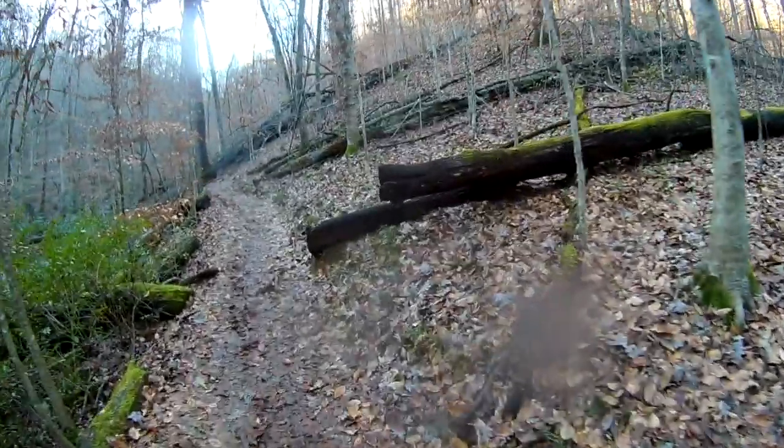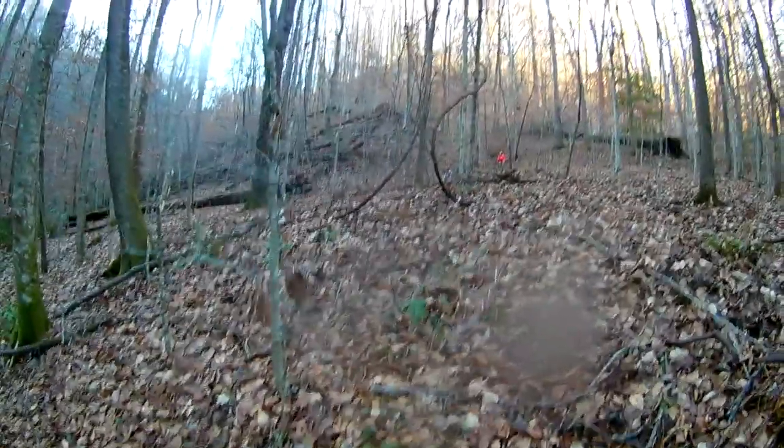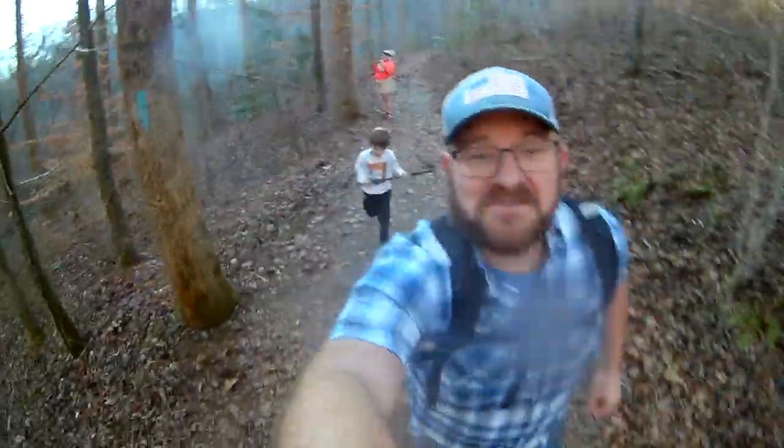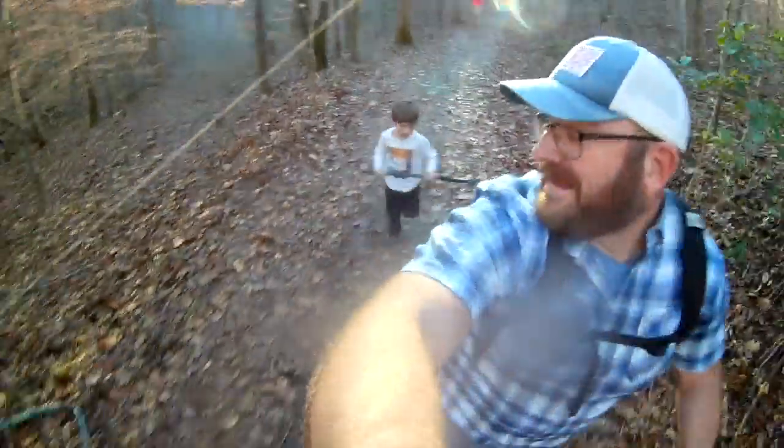Where are you? What are you following? He's chasing me with a stick. He's going to try and whack me with a stick.